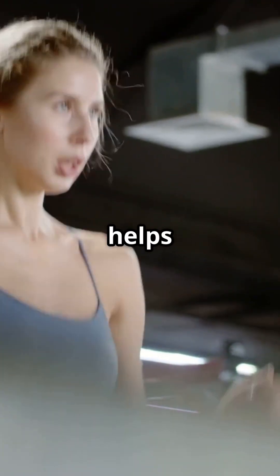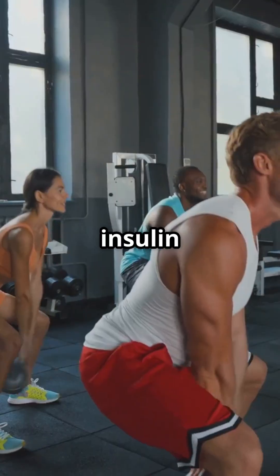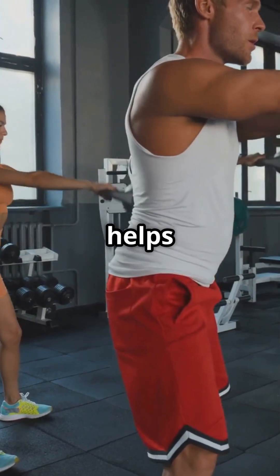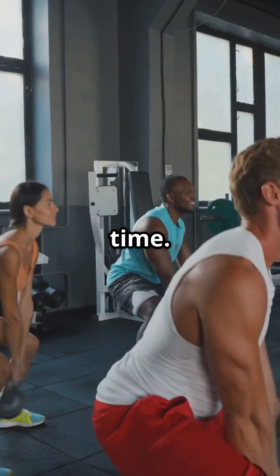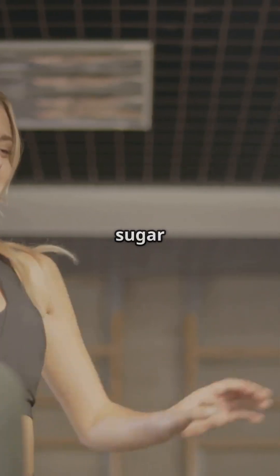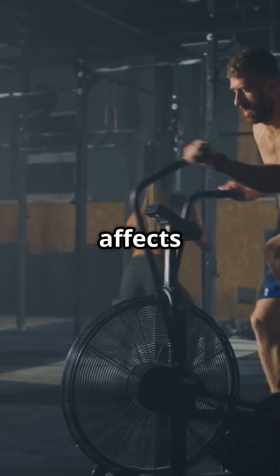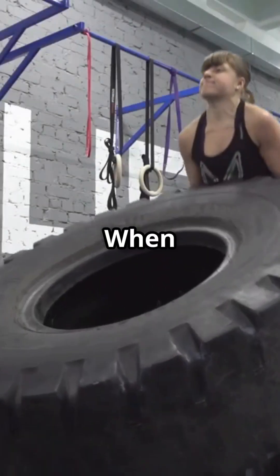Usually, exercise helps lower blood sugar. Your muscles use glucose for energy, and if you're insulin resistant, exercise helps improve sensitivity over time. So for many people with type 2 or pre-diabetes, workouts are a key part of keeping blood sugar in range. But here's the twist: not all exercise affects blood sugar the same way.